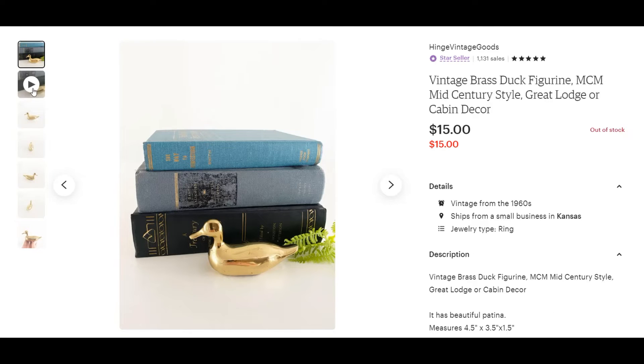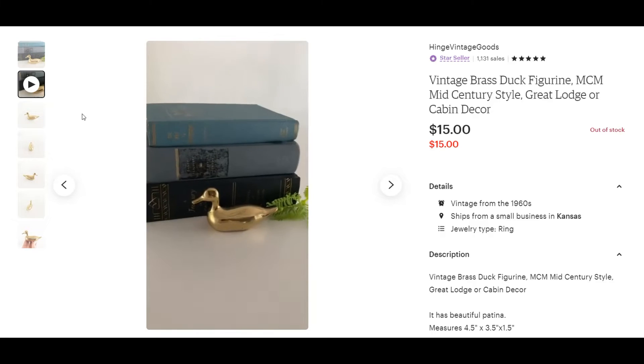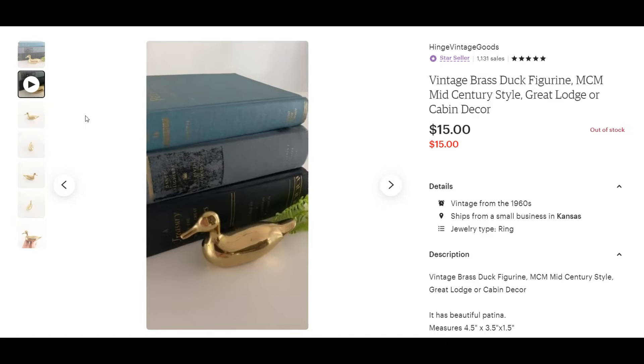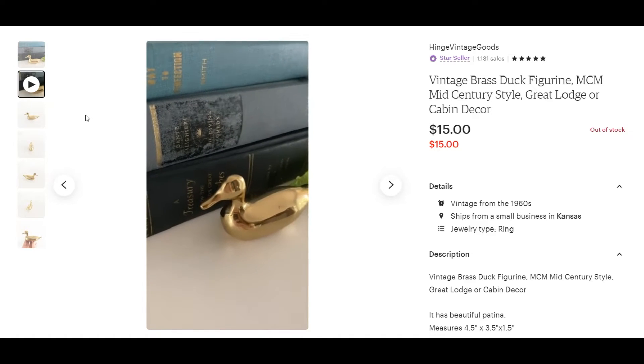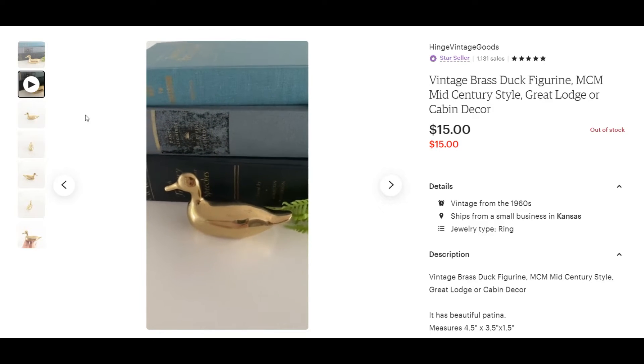Next is just a little brass duck figurine. I usually pick up any smaller brass figurine I find because they just sell quickly. As long as I get them for a good price — I got this one for a dollar at a garage sale.